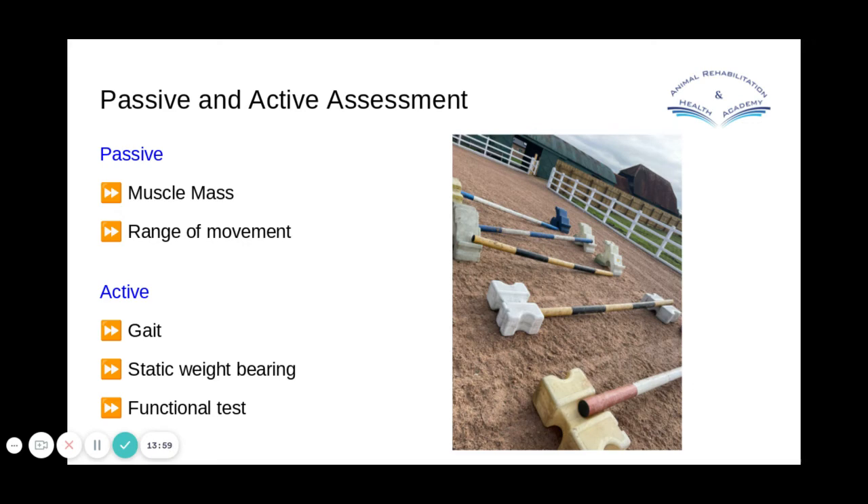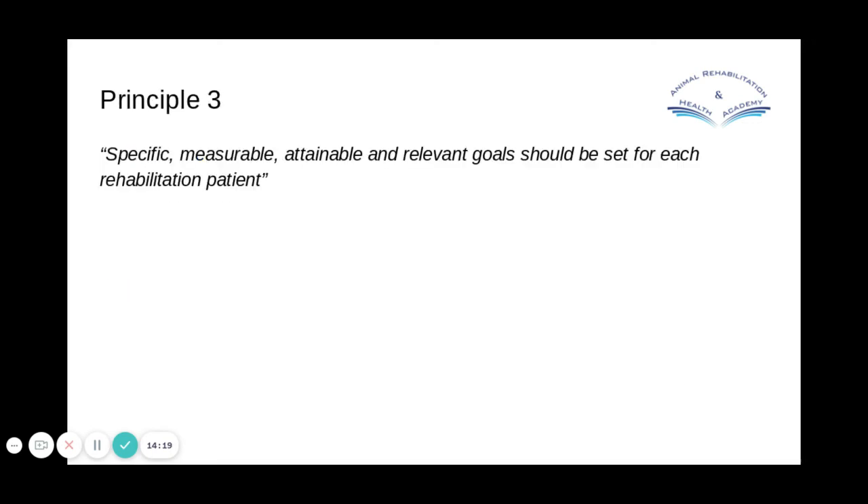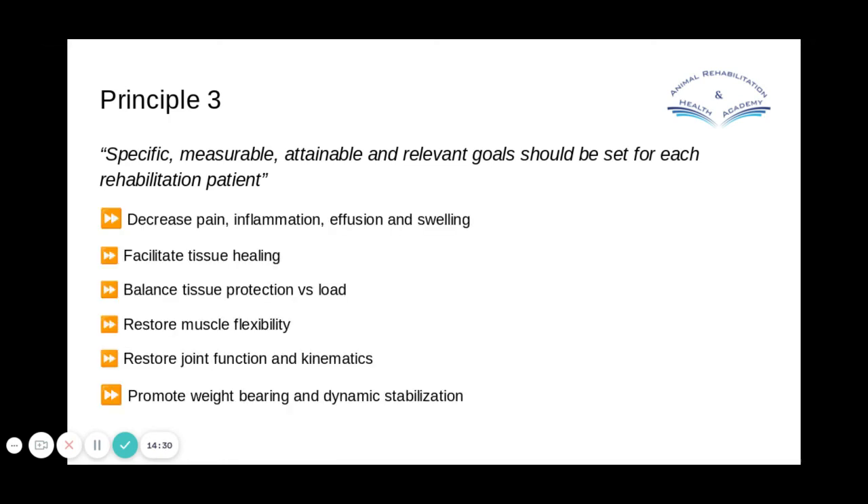A functional test is essentially what would be an exercise — can you sit down squarely, or can you navigate a series of poles? If you can't, then it's both an exercise and a test. Principle three: specific, measurable, attainable, and relevant goals should be set for each rehabilitation patient. There is a table in the paper setting out goals for cruciate patients, and it indicates what therapies you can use to try to achieve each goal.